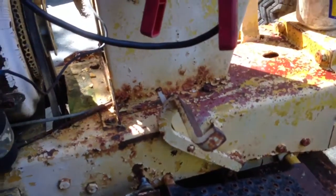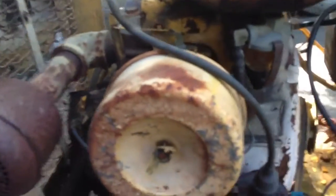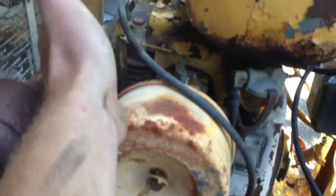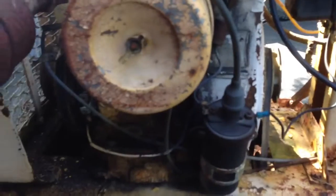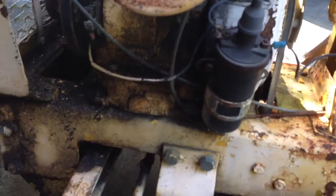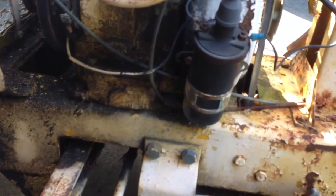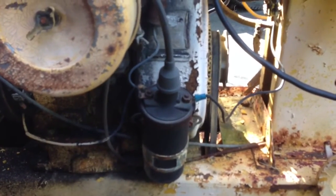I gotta top the oil off in the engine. The carburetor's stuck, the linkage won't move or anything. The air filter looks okay — I was told it's supposed to be an oil bath type, so we'll throw one of those on there. The throttle linkage is stuck and the choke linkage is stuck.